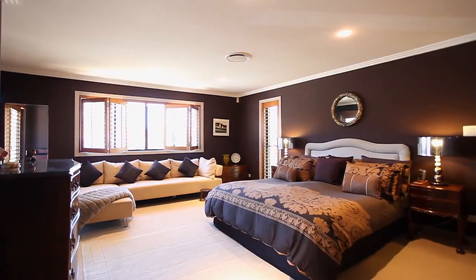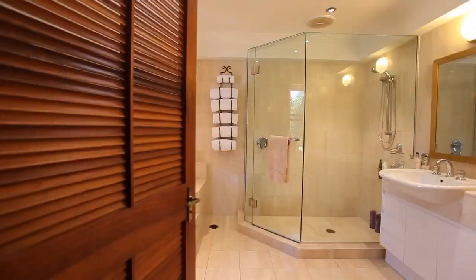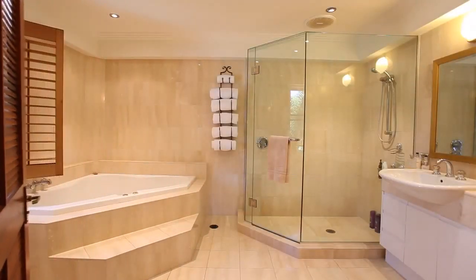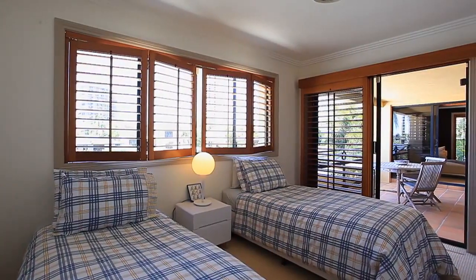Upstairs, the master suite with its vast walk-in his and hers wardrobe and luxurious en-suite including spa is one of six bedrooms, all with terraces.